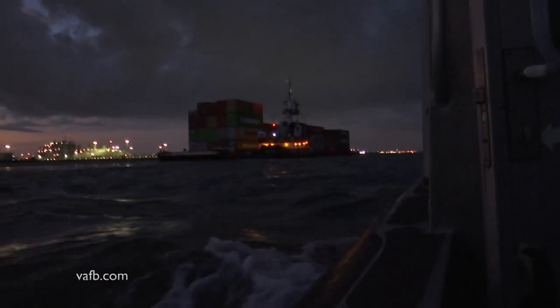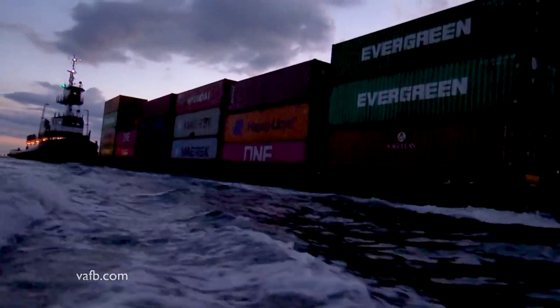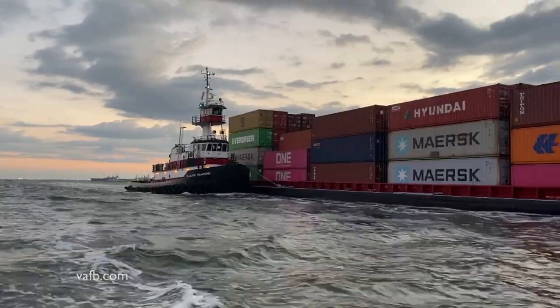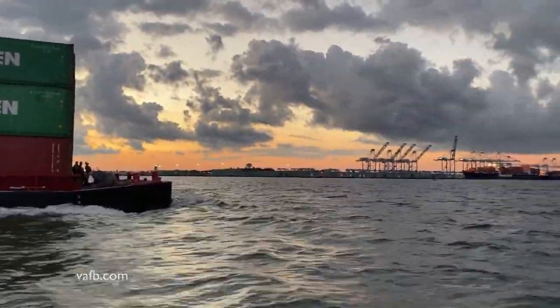In the pitch black, only the lights from the tug are visible. But as the sky brightened, we could soon see the barge. And with it came a new appreciation of how efficient container shipping has become. Even on this smaller barge, containers are stacked several units high. It doesn't take long before the Virginia Express barge reaches its destination, the Norfolk International Terminals.